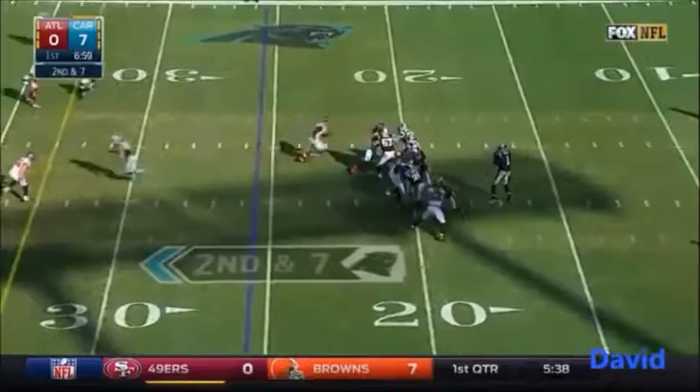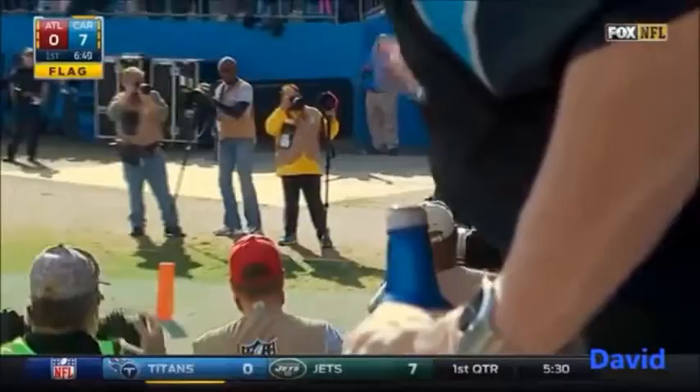A lot of time airing it out, looking for Ginn — he's got it. There's a flag but he's going to go — touchdown! Delayed blitz, protected, airs it deep — there's Ginn, he's got it, touchdown.